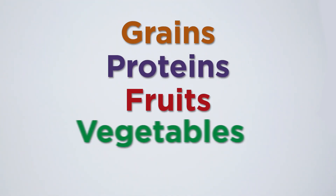Foods are broken down into five main categories: grains, proteins, fruits, vegetables, and dairy.